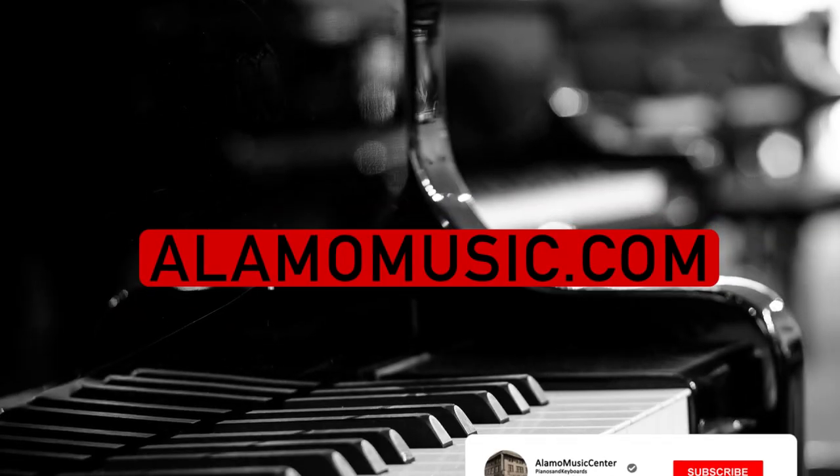Hi, this is Ted with Alamo Music Center in downtown San Antonio, Texas. I'm Patrick Maher, you can find us online at alamomusic.com.